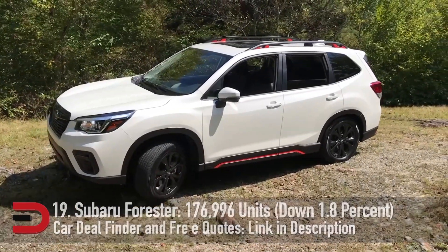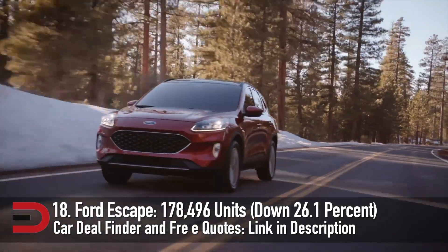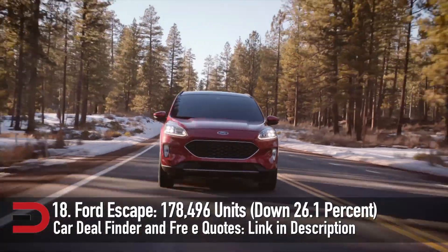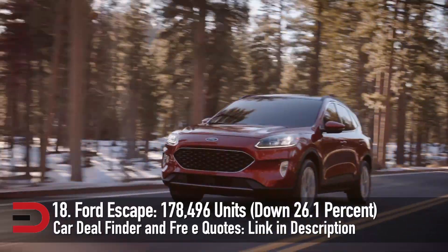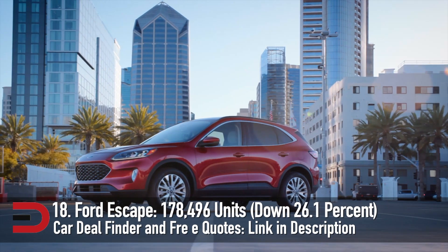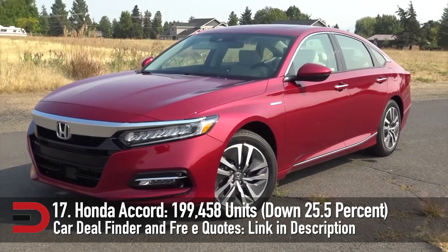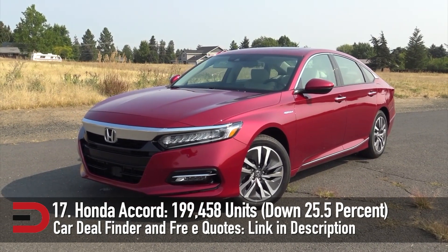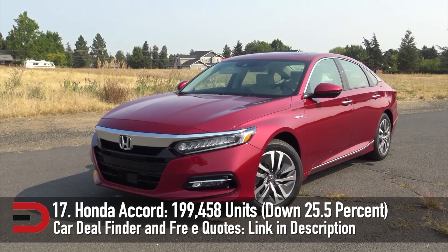Even with sales down over a quarter from last year, the Ford Escape proved to be a strong seller. It'll be interesting to see how it performs this year when the Bronco Sport has a full year on the market, potentially luring customers away from this more smoothly styled crossover. Ford sold 178,496 units, down 26.1%. At number 17, the Honda Accord — they sold nearly 200,000, down 25.5%. This is the first of the very few traditional sedans to make the best-seller list of 2020.